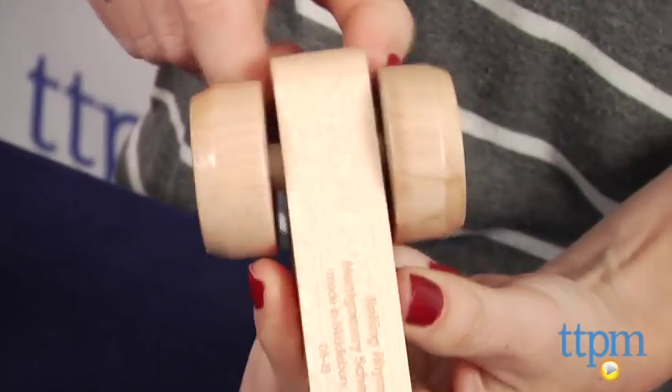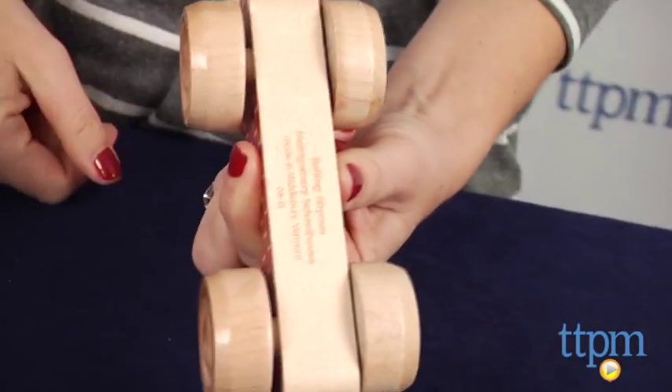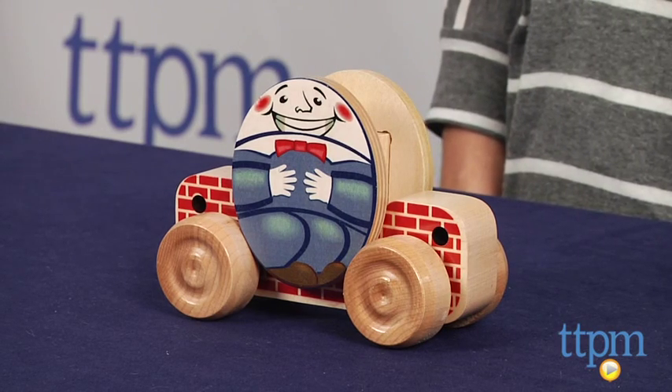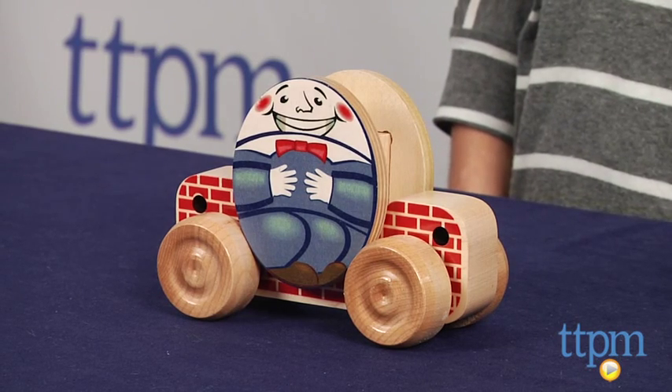Made of high quality hardwood maple wood, there are other Rolling Rhymes available including Jack and Jill, Hey Diddle Diddle, and Hickory Dickory Dock. Kids will enjoy the cute graphics, grabbing the pieces and pushing them around, while parents and grandparents will like the classic themes, durability, and that they were made in the USA.